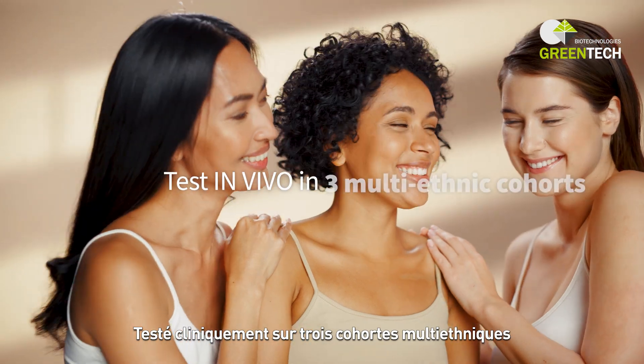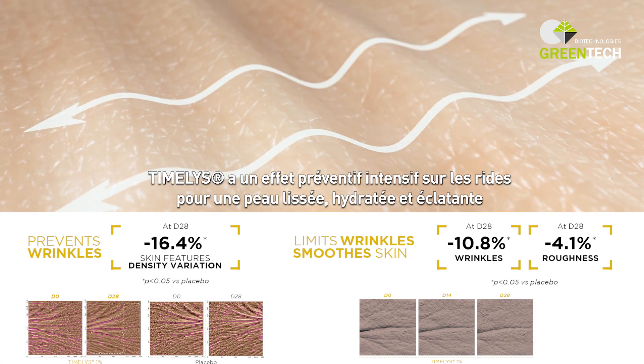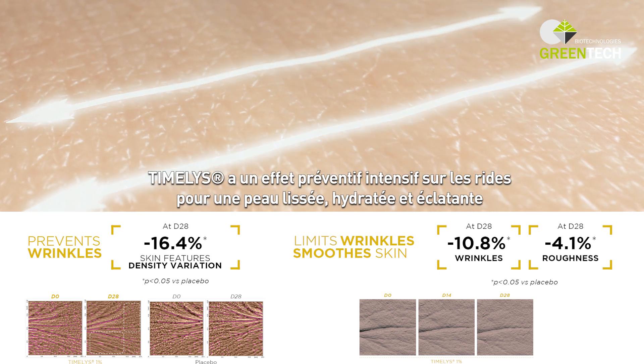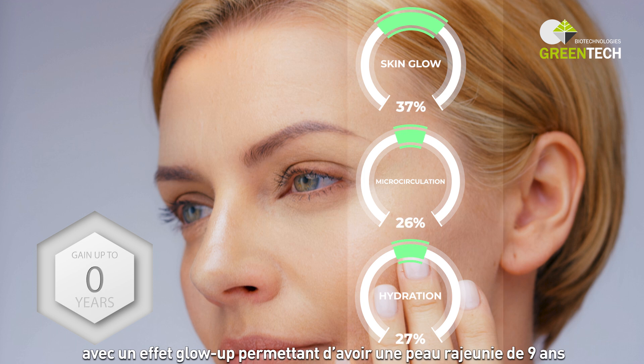Clinically tested on three multi-ethnic cohorts, Timelys acts as an intensive preventer of wrinkles for a smoothed, moisturized, vibrant and beautiful youthful looking skin, with a glow effect allowing to gain up to a nine year younger appearance.